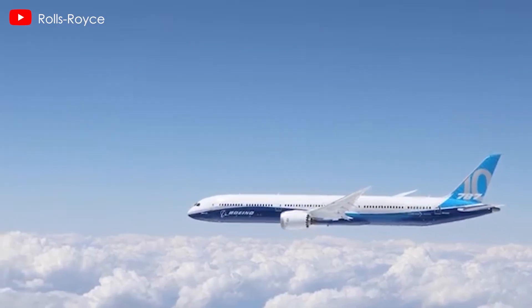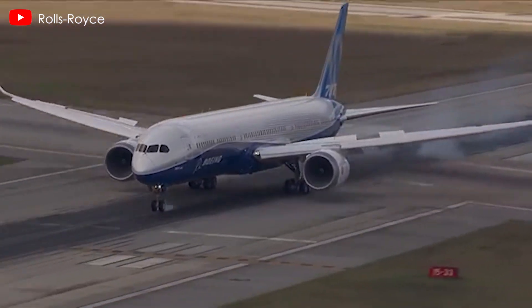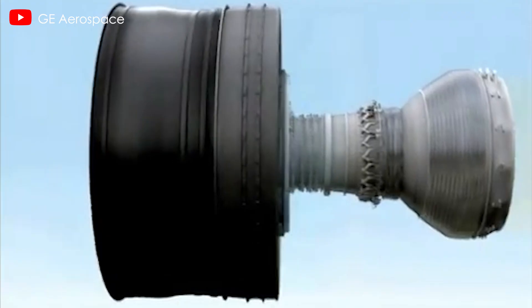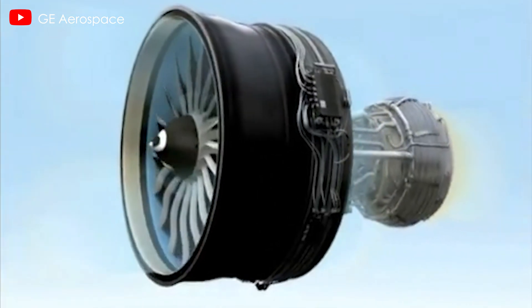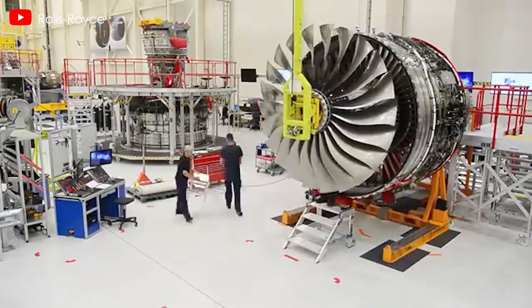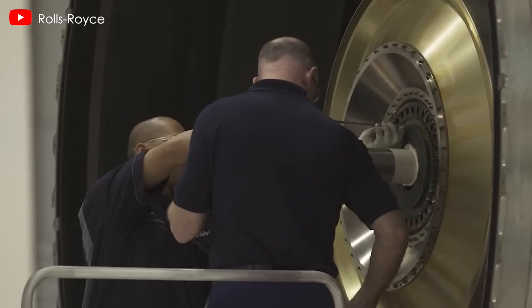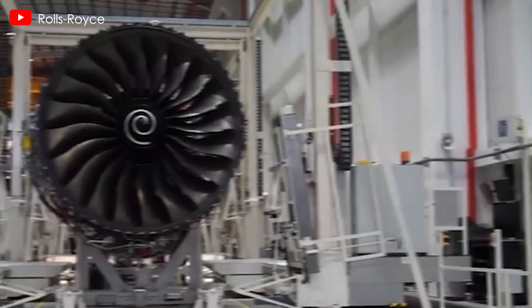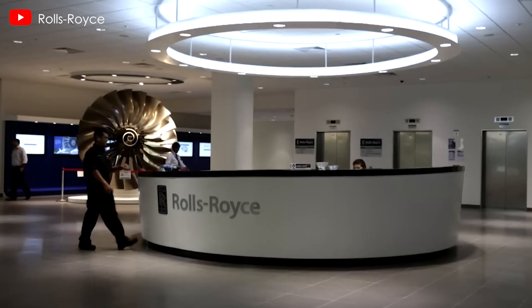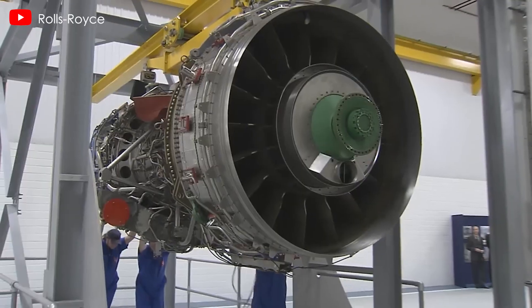From 2017 until October 31st, 2024, Boeing secured 891 orders for the 787, with engine choices split between 640 GEnX, 96 Trent 1000, and 155 unspecified. Clearly, post-2017 has not been favorable for Rolls-Royce and the Trent 1000, with the discrepancy between the two engine backlogs growing ever larger over the past seven years.